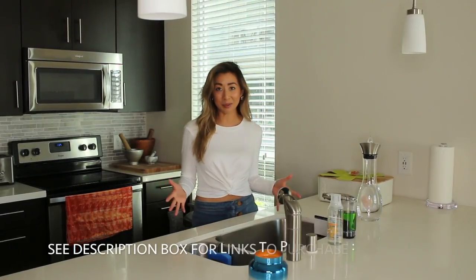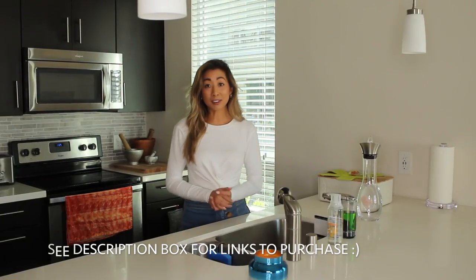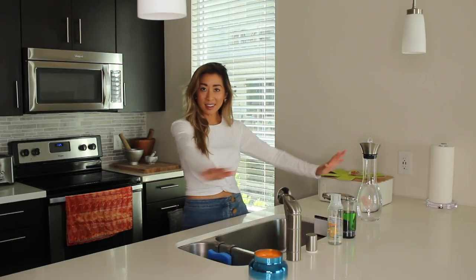Hi dudes, welcome back to my channel. Today we're going to go over some of my favorite kitchen products. A lot of these items I've picked up over the years, but they've become so useful to me and I can't live without them. So we're going to focus a lot of that around the sink area, just because this area is what I use the most.